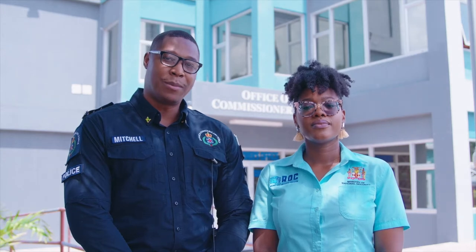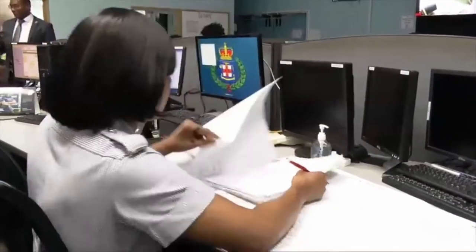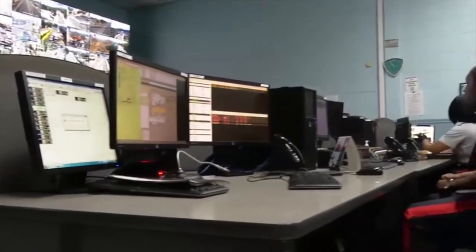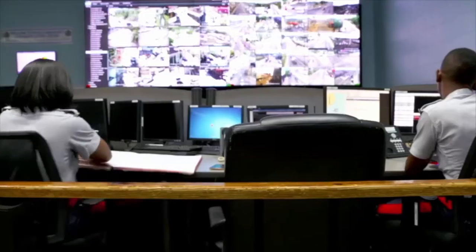The National CCTV surveillance system, Jamaica Eye, is one of those that has been helping us to nab criminals. The system is designed to increase safety for all. These cameras monitor public spaces across the island and assist the authorities in responding to disasters, acts of criminality and accidents.